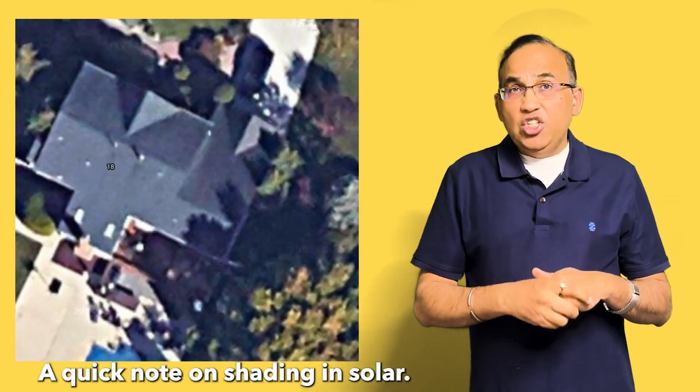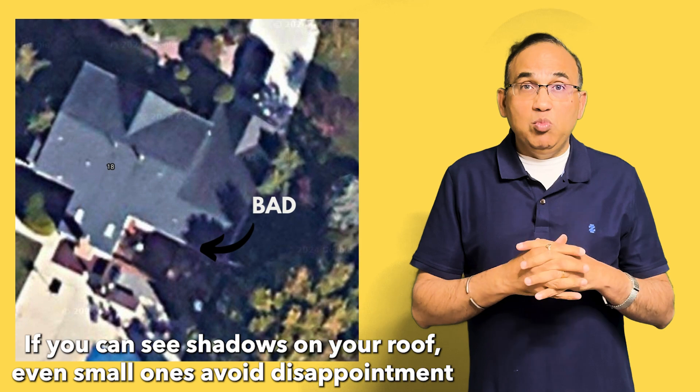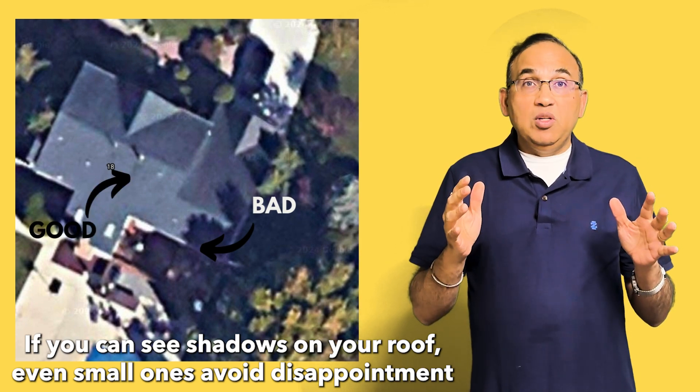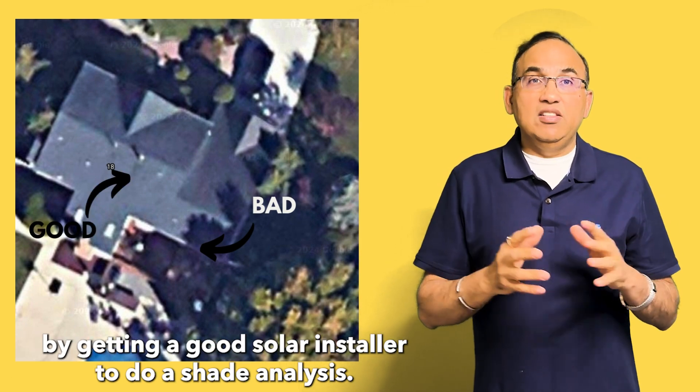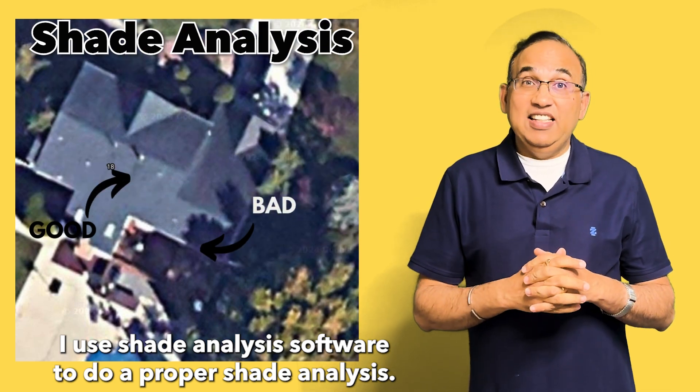A quick note on shade: shading kills solar. If you can see shadows on your roof, even small ones, avoid disappointment by getting a good solar installer to do a shade analysis. I use shade analysis software to do a proper shade analysis.